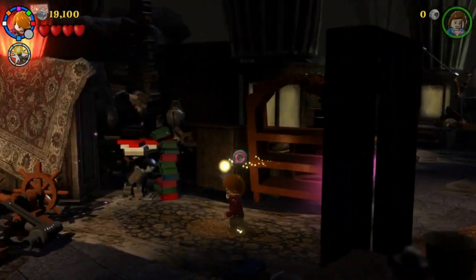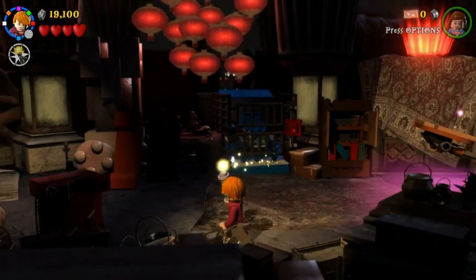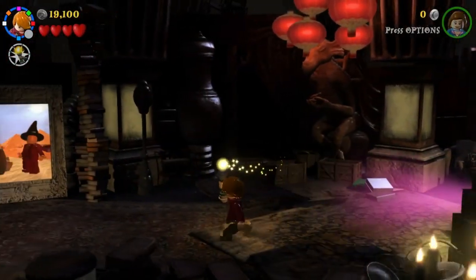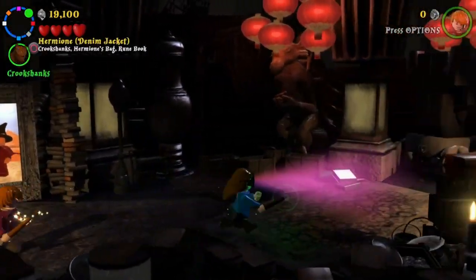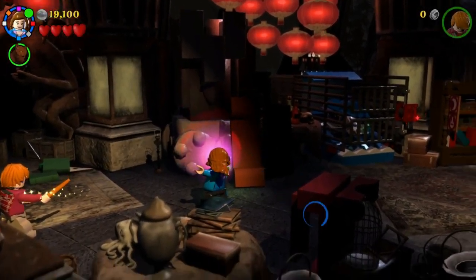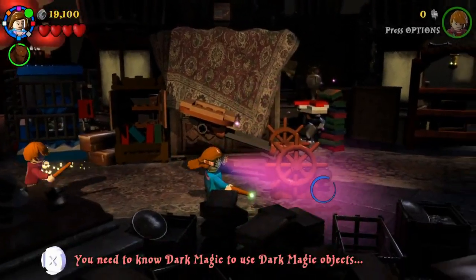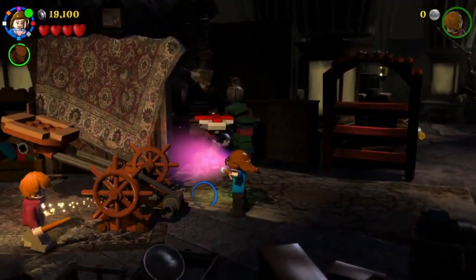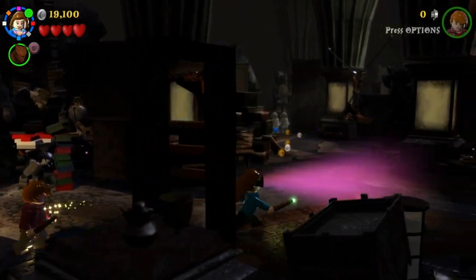Deluminator! Is this going this way? Ron seems to think it's going this way. No, it's not going this way. There's a student in peril there. I wonder if we could destroy that for maybe more studs — I don't think we can. Can't destroy the bookcase.